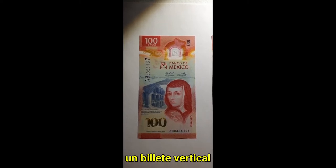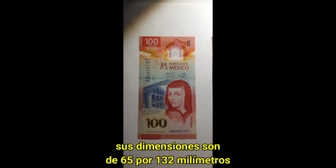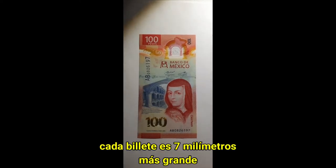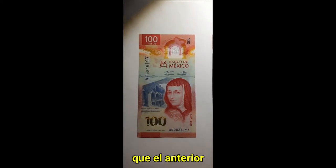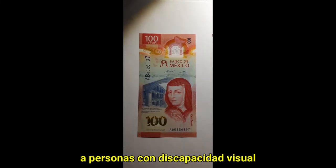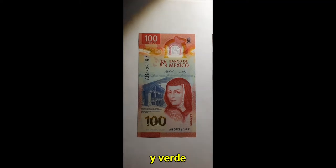Being a vertical note, its dimensions are 65 by 132 mm. It is worth mentioning that in this family, every note is 7 mm larger than the previous one for identification by visually impaired people. The main color is red, with a blue, yellow, and green underprint.